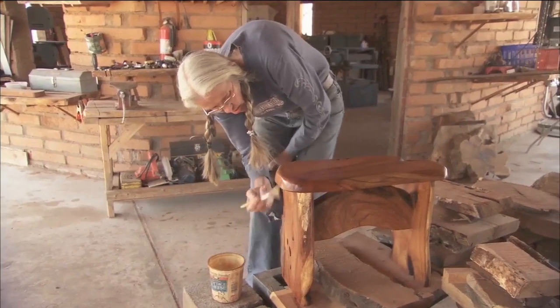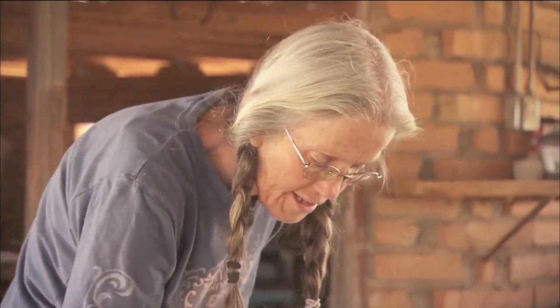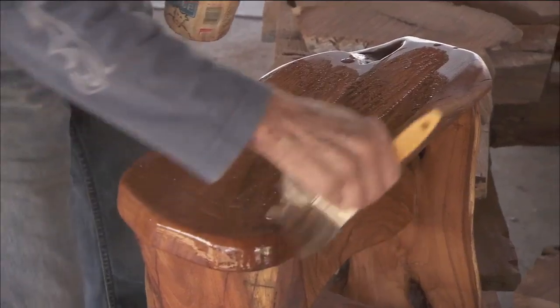Nancy first began crafting furniture pieces out of mesquite with her husband about 15 years ago. After his passing, she continued with the art she'd learned from him.